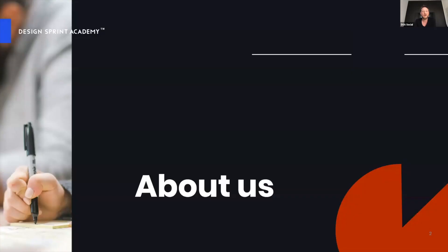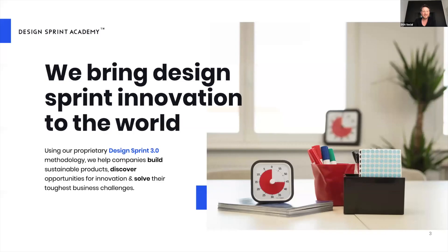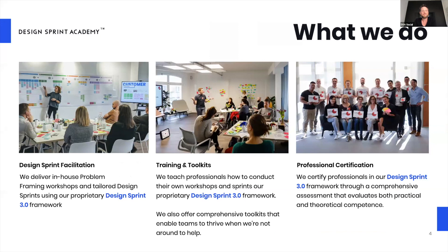At the Design Sprint Academy, we bring innovation to the world — that's what we've been doing. We help companies build sustainable products, discover opportunities for innovation, and solve their toughest business challenges. We do that through a proprietary process called the Design Sprint 3.0. We facilitate design sprints focused on complex business challenges, and we've been helping companies to de-risk big projects.